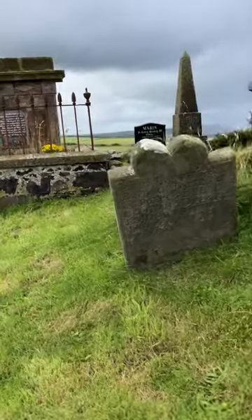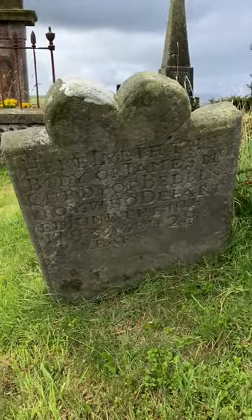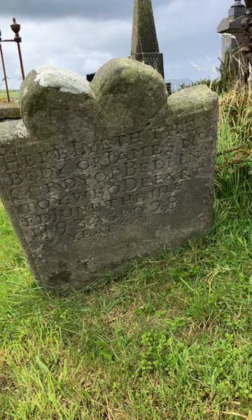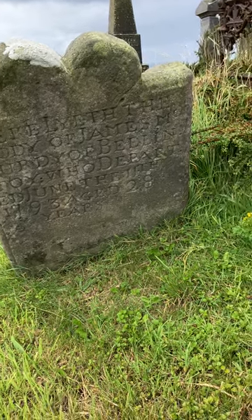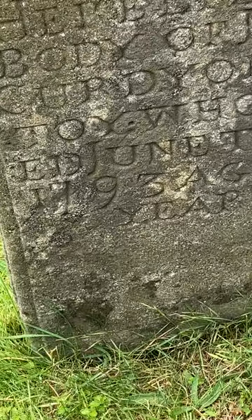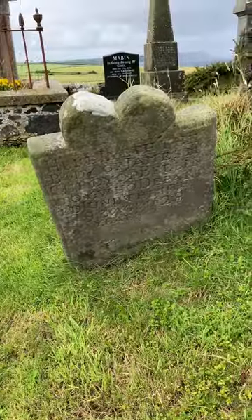Beautiful scenery here. This is another grave from the 18th century. It reads: 'Here left the body of James McCurdy of Ballantoy who departed June the 11th, 1793, aged 28 years.' So 1793 — that's from the 18th century as well.